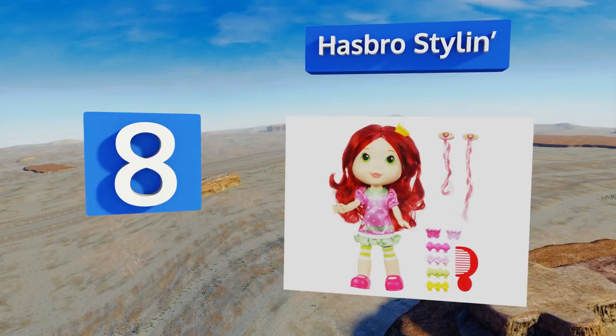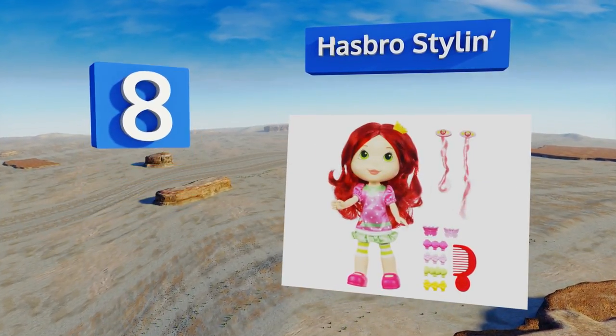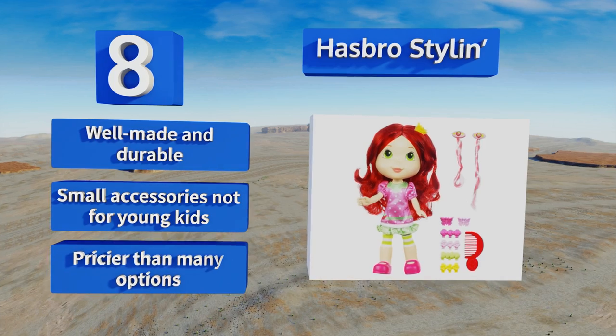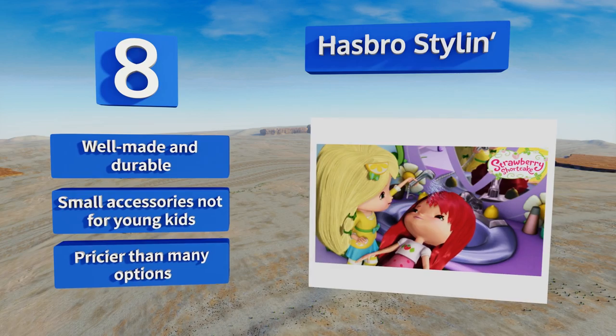Coming in at number eight, this Hasbro styling doll is ready to get her hair done at Lemon Salon — the best place for a new look in Berry Bitty City. She comes with two extensions, three hair clips, and four barrettes, as well as a style booklet in case you need some inspiration. It's well made and durable, however note that the small accessories are not for young kids, and it's pricier than many options.